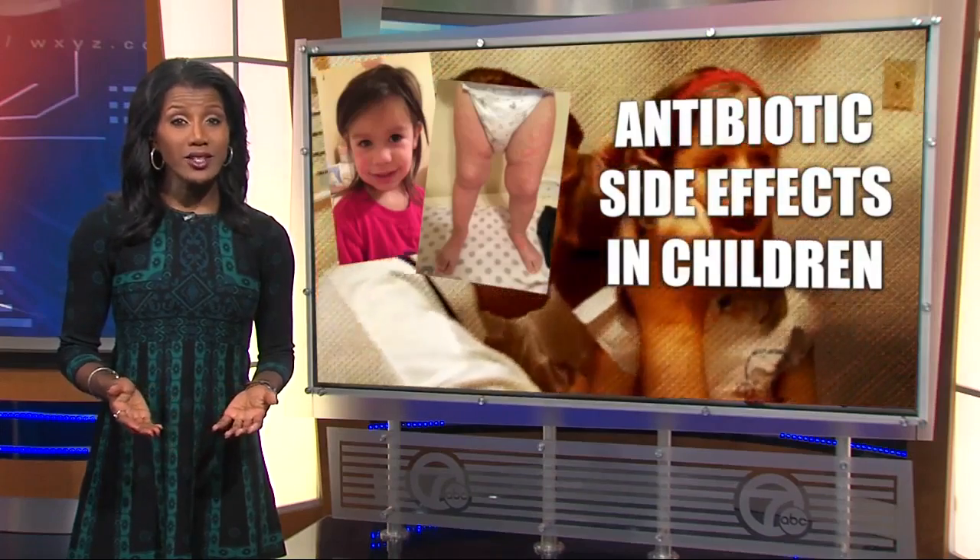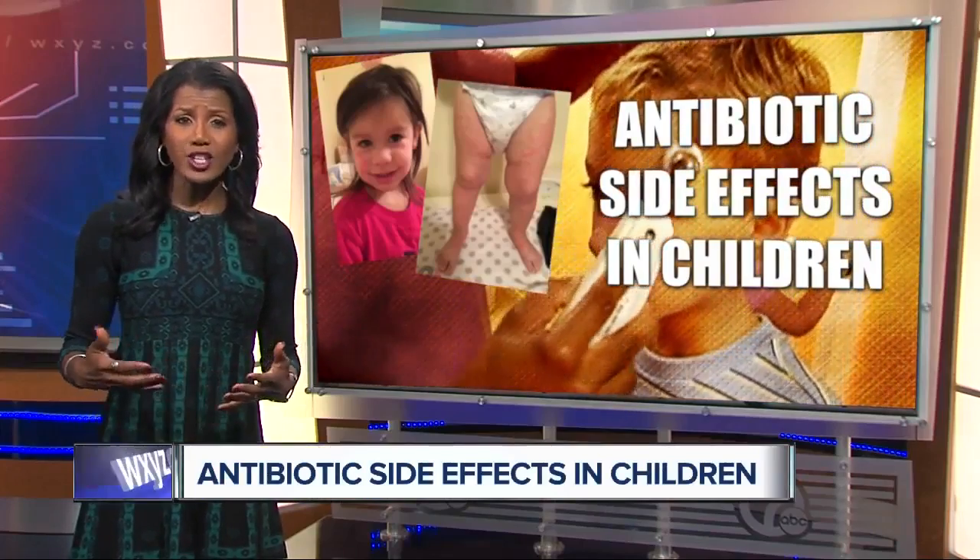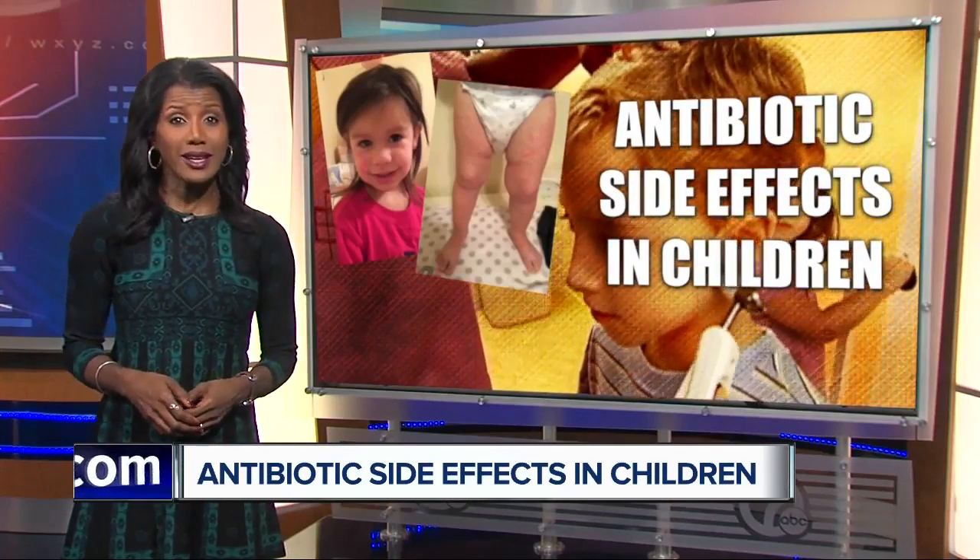While antibiotics are generally considered safe, Consumer Reports outlines what parents should know about reactions to antibiotics and when to get your child to the ER.